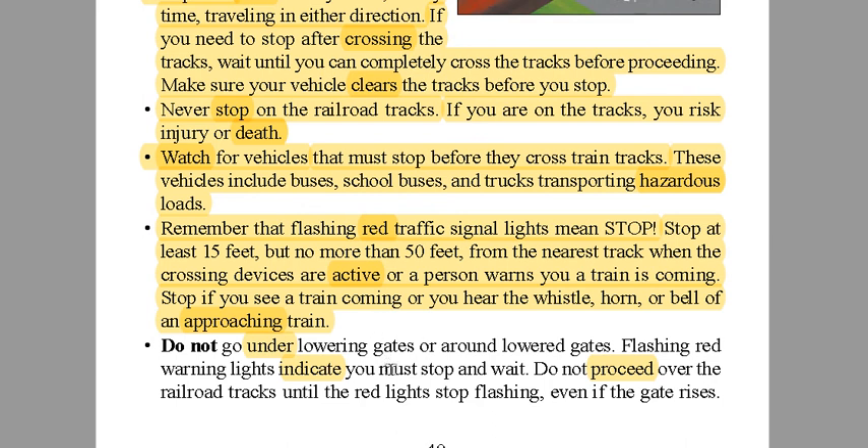Do not go under lowering gates or around them — I showed you an example of that in the graphic. Flashing red warning lights indicate you must stop and wait. Do not proceed over the railroad tracks until the red lights stop flashing. Who cares if you're in a hurry — don't rush. Once the gate opens, then you can go safely. Hopefully that helps you, and have a good one on the assignment.